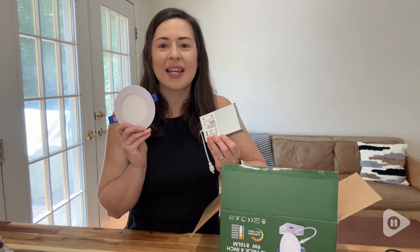Hey guys, it's Alisha with WTI. Are you working on a lighting project? If you're looking for some recessed lights, I want to recommend these from Zuzy. We've been really happy with these lights for several reasons.